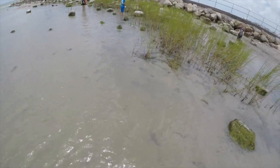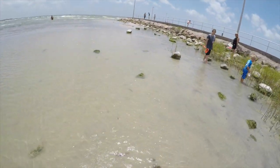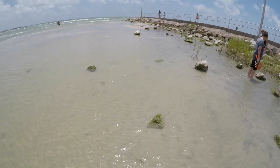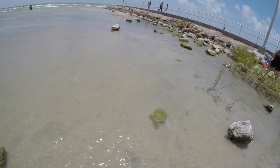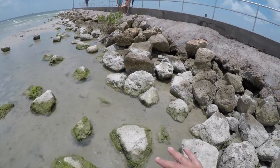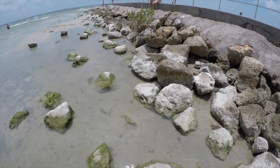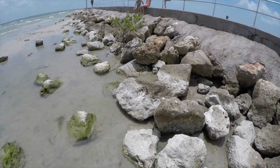All right guys, we're here on the beach. There's a bunch of rocks over here. We're going to be looking for some hermit crabs. You probably can't see them, but there's a ton of minnows. So all around these rocks, there are a ton of small fish and hermit crabs.